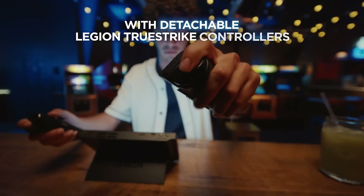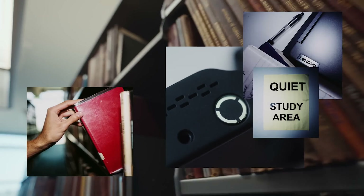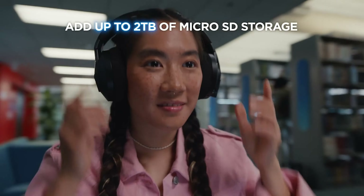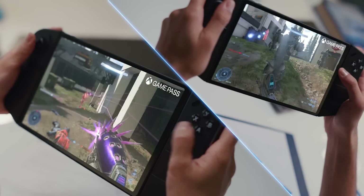For those who love first-person shooters, the Legion Go introduces an FPS mode. In this mode, the controller acts like a laser mouse, providing you with pinpoint accuracy. This is made possible by an optical eye at the bottom of the right controller.